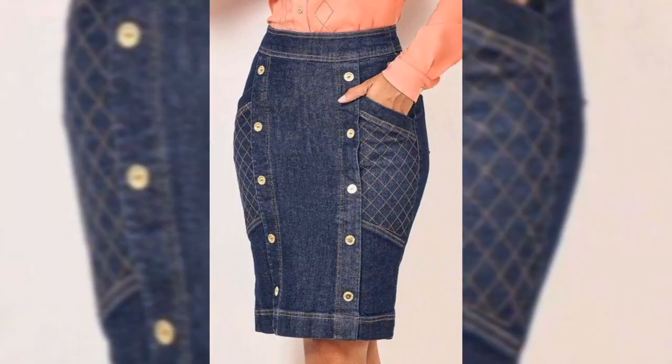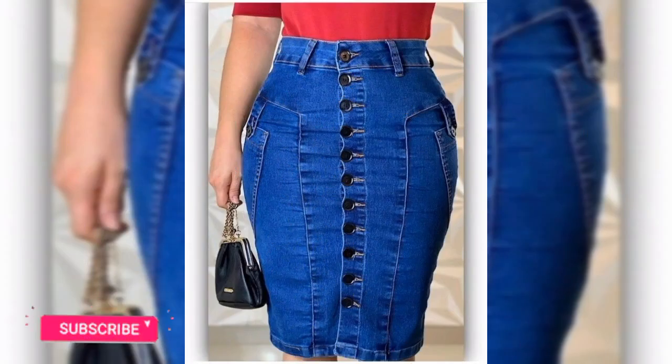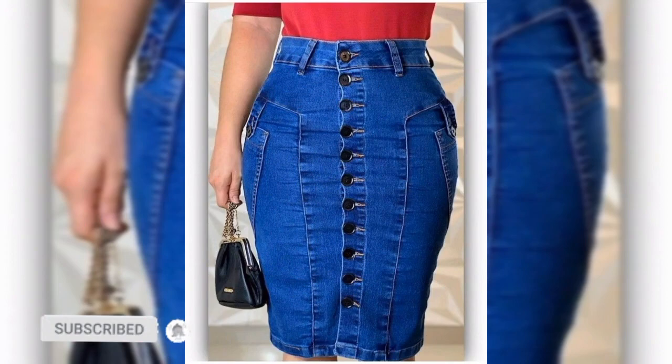Overall, the denim look and fabric don't need a heavy design — it already looks young and cute.